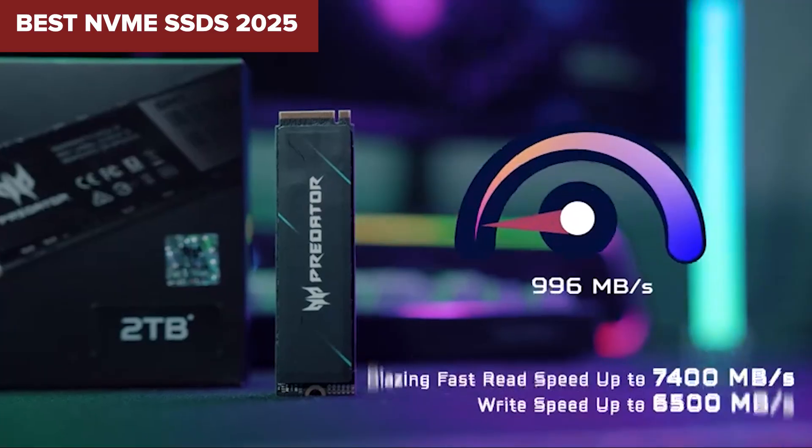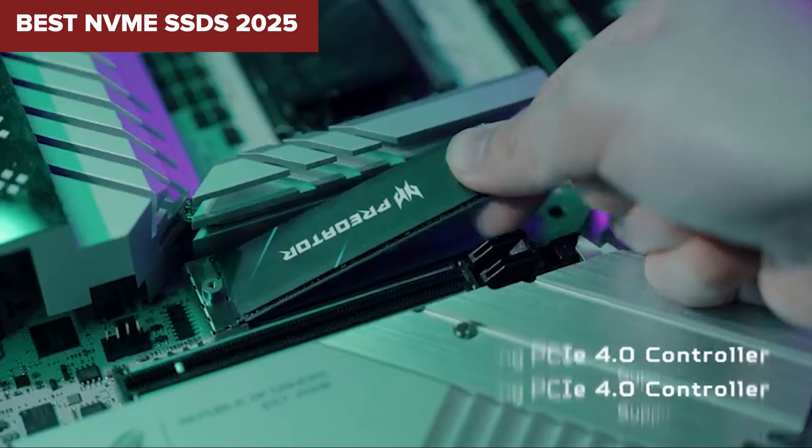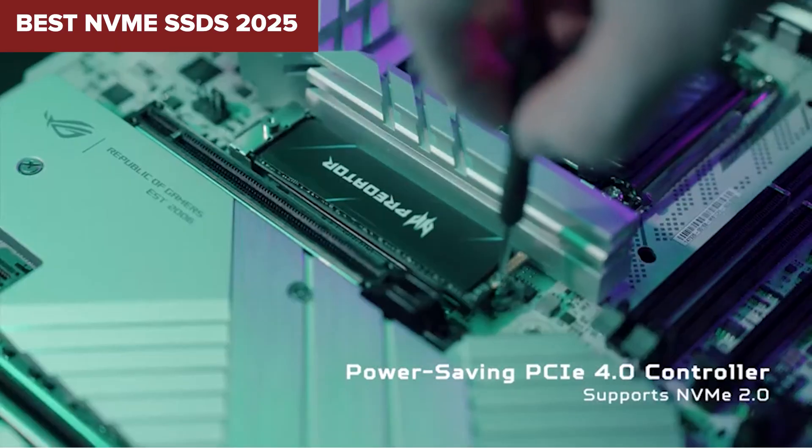Looking for the best NVMe SSD but don't want to waste money on hype? Today we're ranking the top drives from worst to best, and trust me, the differences matter more than you think.